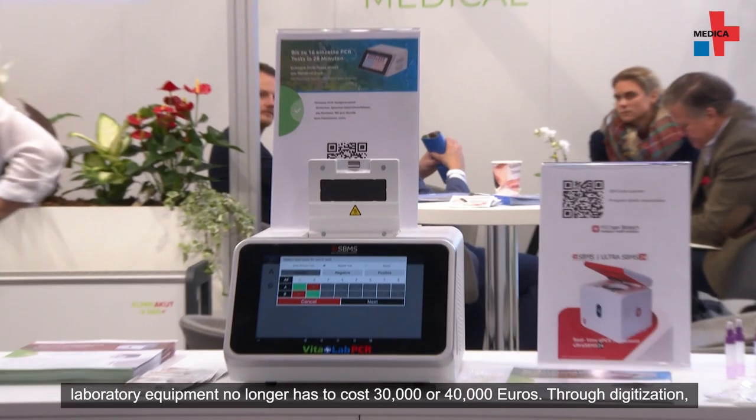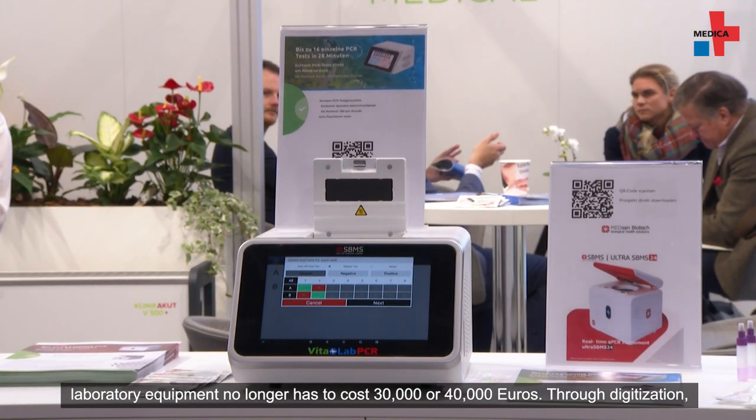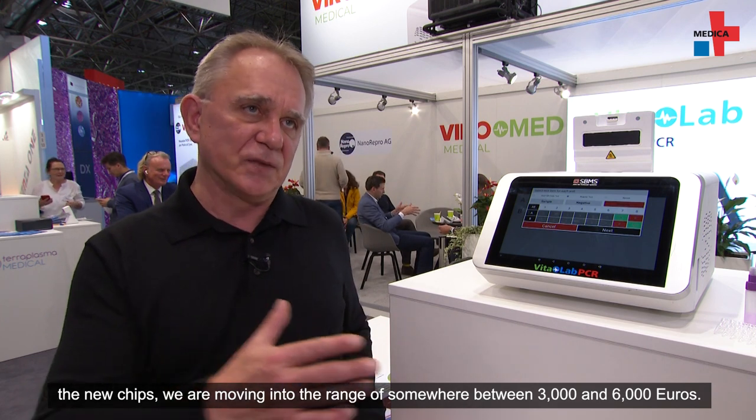Laboratory machines no longer need to cost 30,000 to 40,000 euros. Through digitalization and new chips, we can reach a price range of between 3,000 and 6,000 euros. And that belongs to the patient.